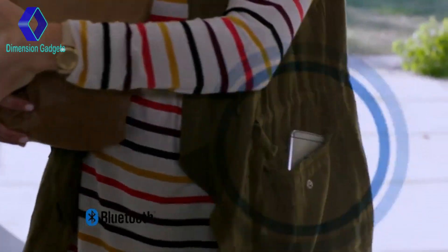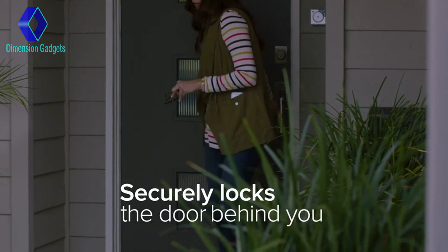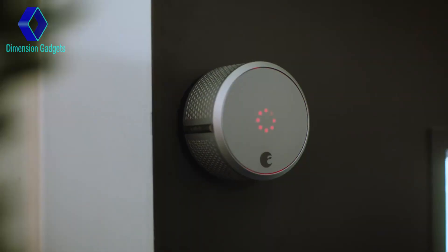You can even set August to auto unlock, so August knows when you arrive using Bluetooth. You can set it to auto lock, so when you leave, August locks the door behind you — kind of like your own personal doorman.